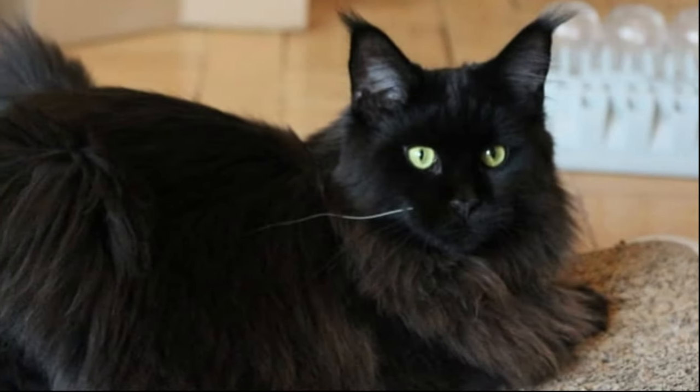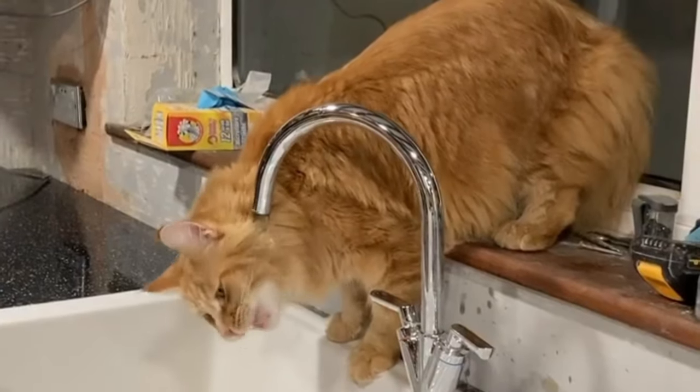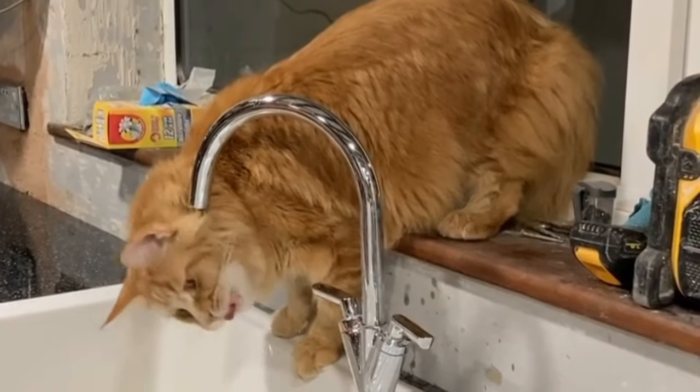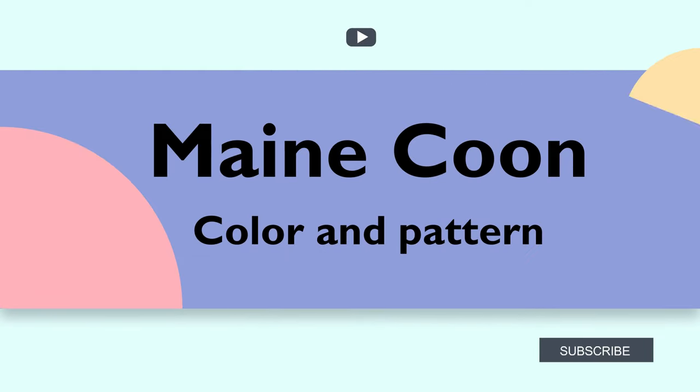Maine Coon cats are the most adorable and intelligent cats in North America, with origins going back centuries. They are divided into different types depending on coat color and pattern, with there being 84 possible types and 75 official recognized ones. Today in this video we will discuss the different types of Maine Coon color and pattern.